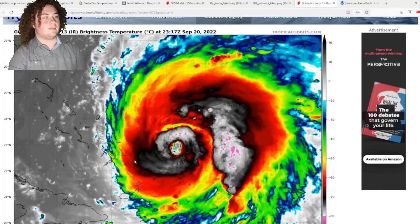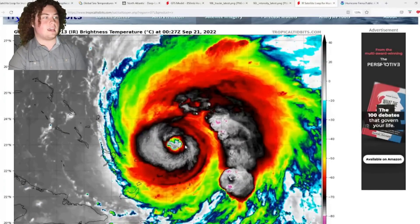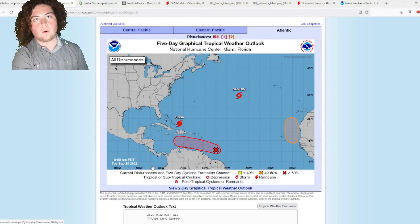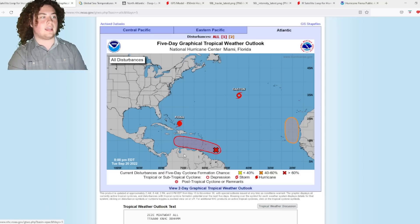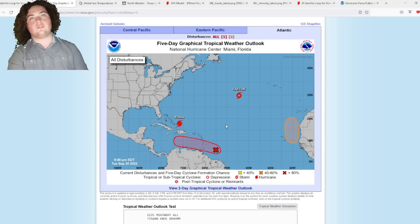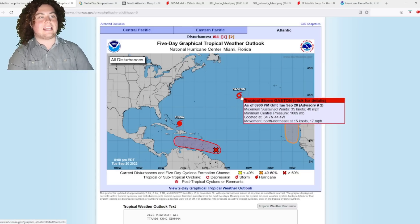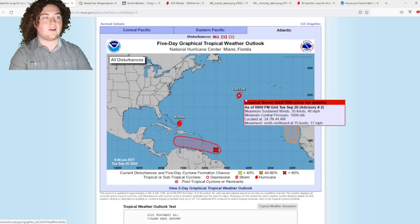This is Hurricane Fiona. Looking at the latest satellite imagery from the Turks and Caicos. Fiona has strengthened to a 125 mile-per-hour Category 3 hurricane, now in the high-end area of that category. We also have Tropical Storm Gaston in the central Atlantic.